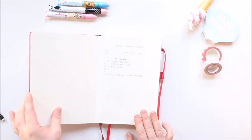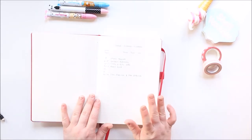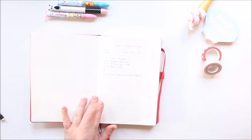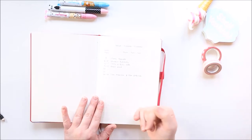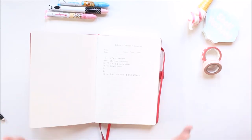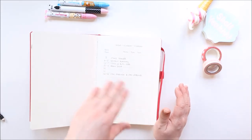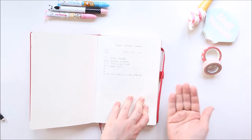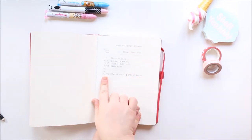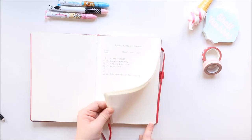If you use the Leuchtturm journals, you get a content page and the pages are numbered. Some people draw a key on one of these pages — little dots and arrows for tasks done, migrated tasks, etc. — but I don't do that because I forget what the different symbols mean and I can't be bothered to faff around with it. I do however use the content page, which is really good for referring back to pages in your journal. So if you want to find your January expenses, you come to this first page and see that pages 22 to 23 are your overview and expenses.